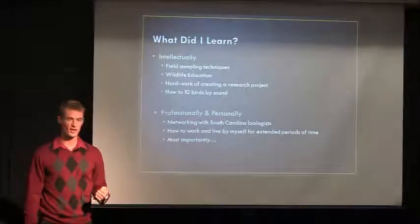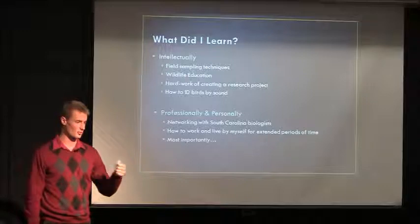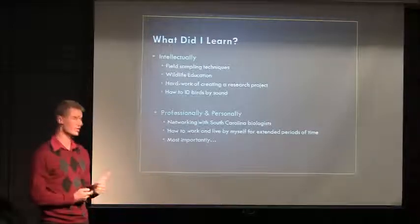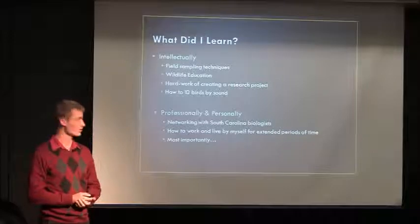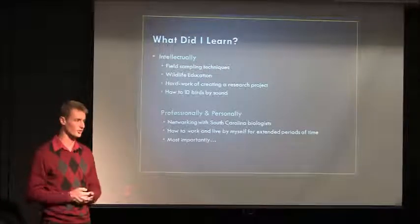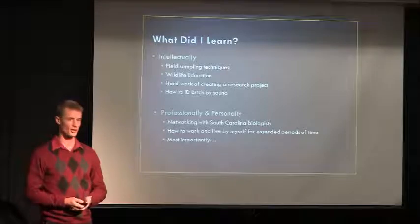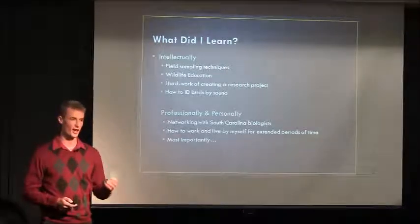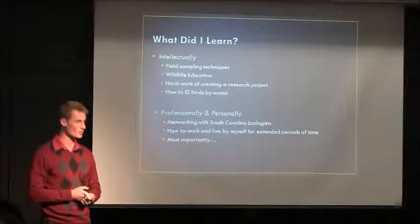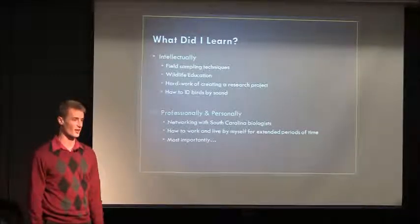What did I learn? Probably the most important thing — my faculty advisor Ron Dennison told me that one of the most important things you learn as an undergraduate in the natural sciences is field techniques and how to actually go out and survey different species. So I learned a lot of those with the point counts and color band recognition. I also learned how to be a wildlife educator, how to identify birds by sound — a skill I never thought was even possible until this fellowship. And I learned about all the hard work that goes into conservation work. I was also able to network with South Carolina biologists, the Department of Natural Resources, other Audubon Centers, and learned how to work and live by myself for long periods of time — very important in the field of field biology.